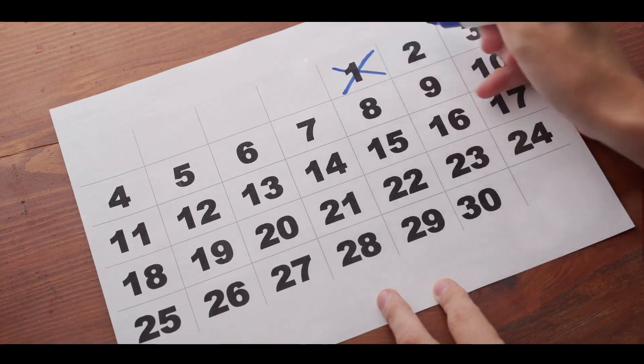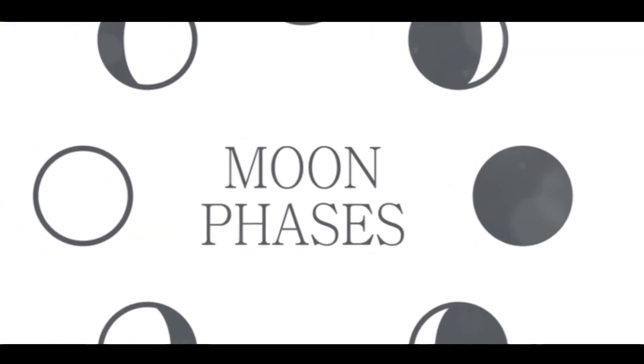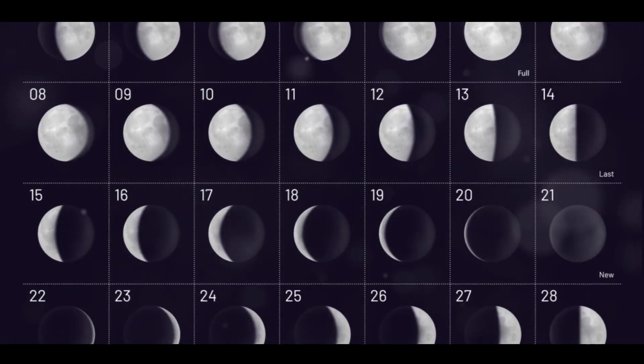Turn over to the section labeled Fishing Calendar. This section, filled with wisdom, will be your guide to understanding the best times to fish based on the moon's phase and position.